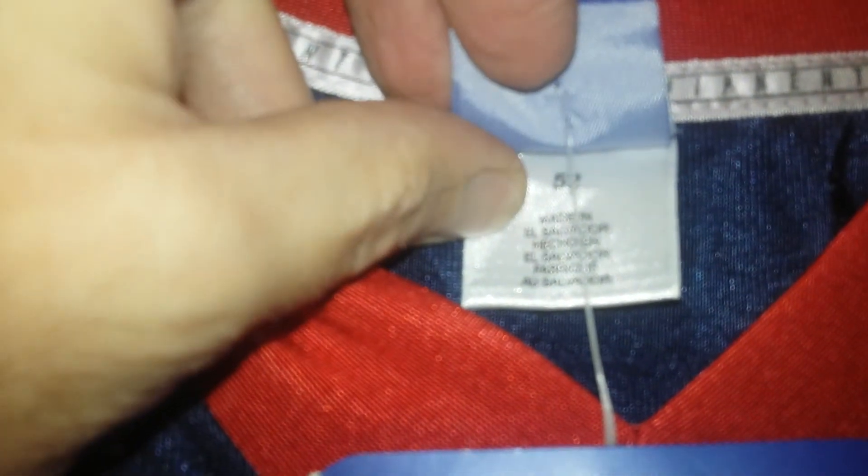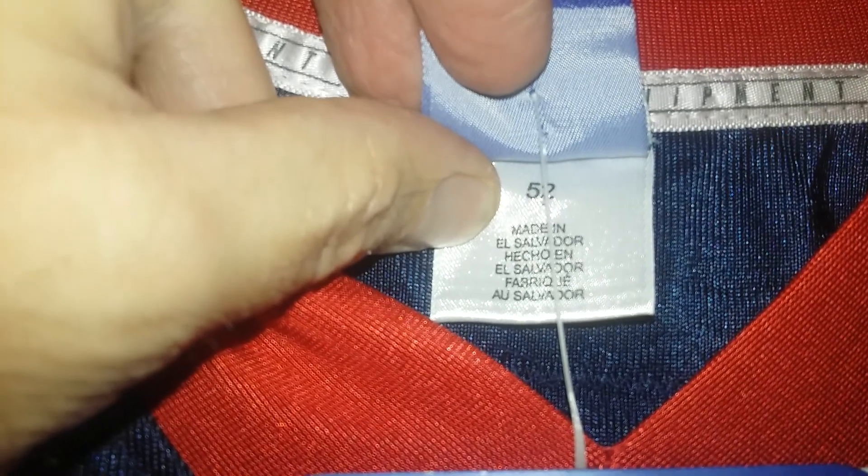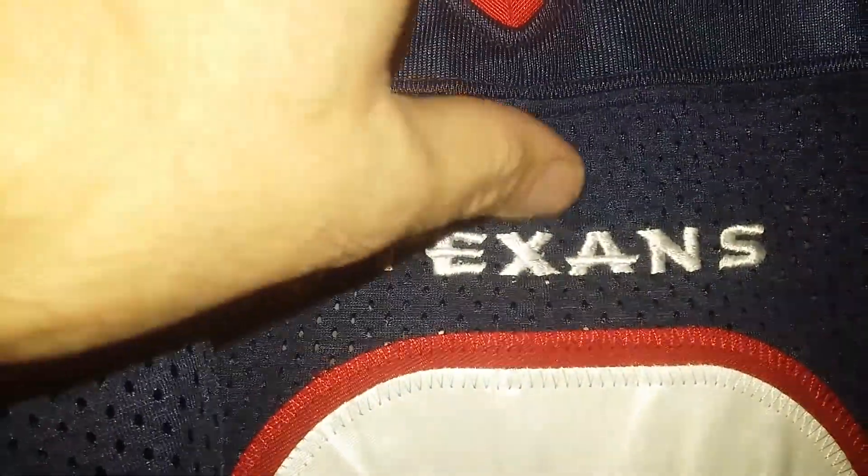Made in El Salvador. Double layer stitched. Texans embroidered. There's the arms. Number eight on the sleeve. Reebok logo. Jock tag size 52. NFL equipment patch — I forgot about that — stitched on neckline.